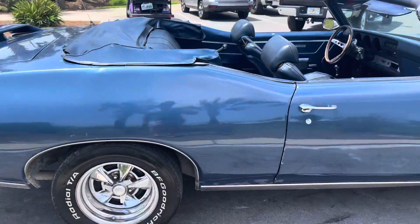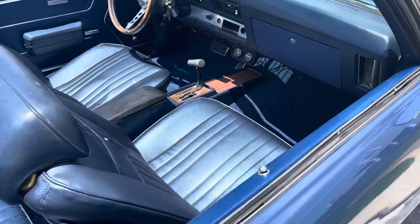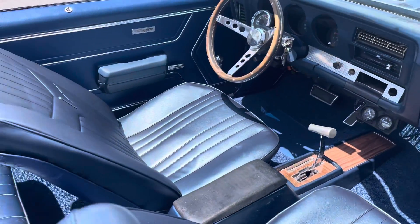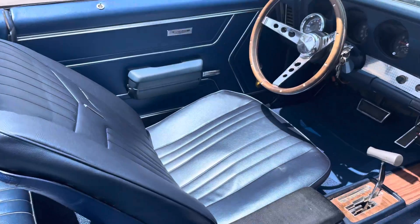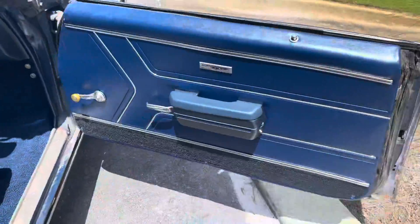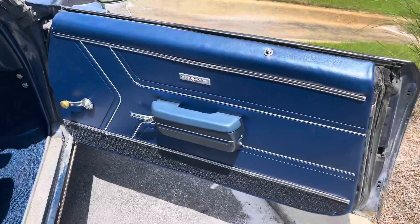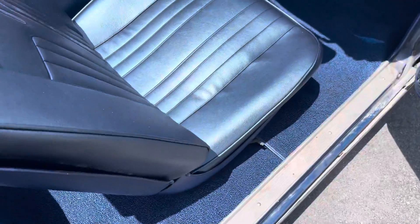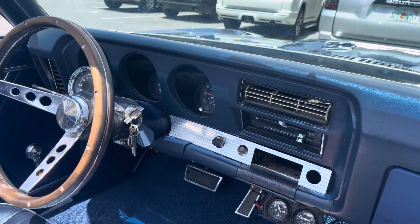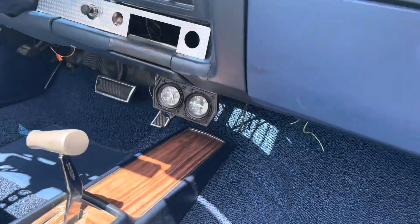Got brand new interior in it. Brand new seat covers, brand new door panels. They're brand new, so they're in excellent condition. Take a look at the door panel here. Brand new carpet. Dash is in all excellent condition — no cracks anywhere. Does need a radio, obviously.